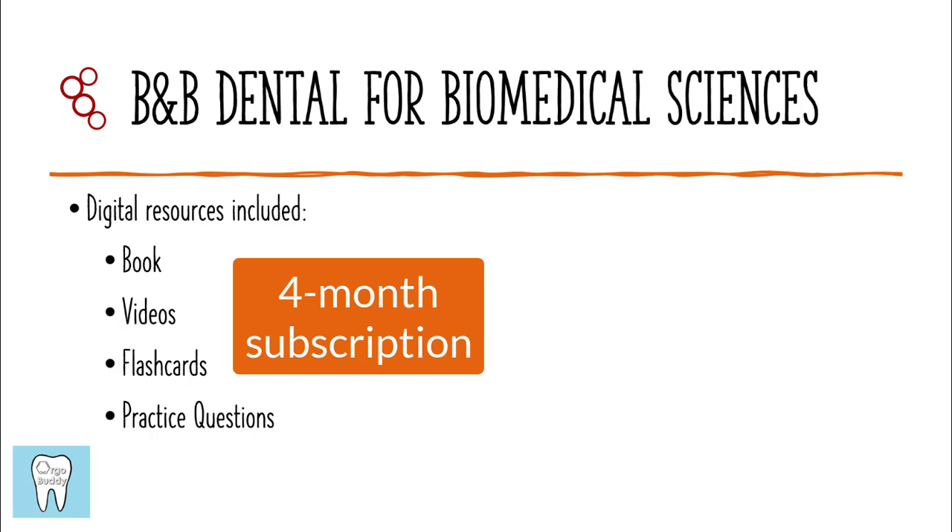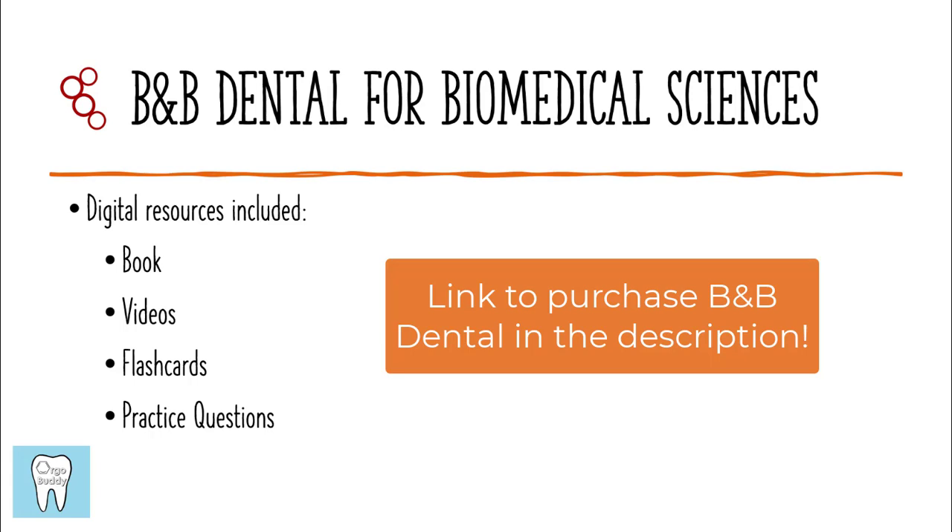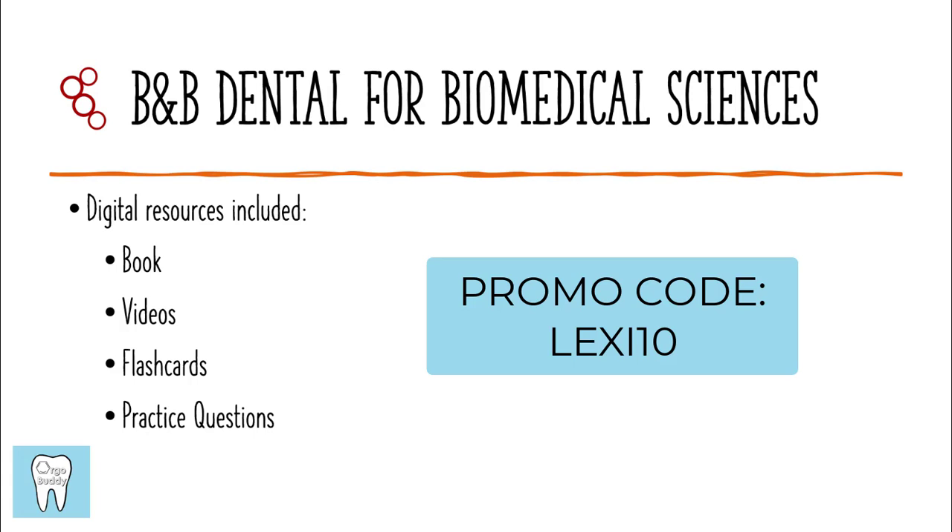The corresponding videos help make sure you stay on task and remember key points. The flashcards help solidify the information you just studied, and the practice questions reiterate the information — repetition is going to be really important. I also want to share a promo code: if you use my promo code Lexi10, you can get $10 off your purchase of B&B Dental. I'm not sponsored by B&B Dental; I just think it's a really good resource and wanted to share it as an opportunity for you guys.